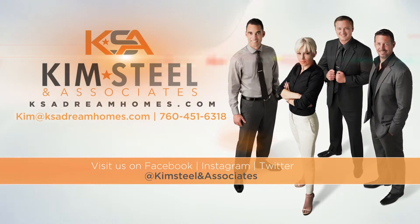If you'd like a private tour of this home, or if you'd like to see another home, or even if you're thinking of potentially selling your home, please feel free to contact Kim Steele Associates by email, phone, or check us out on our website. Thank you so much for watching our virtual tour. We look forward to working with you.